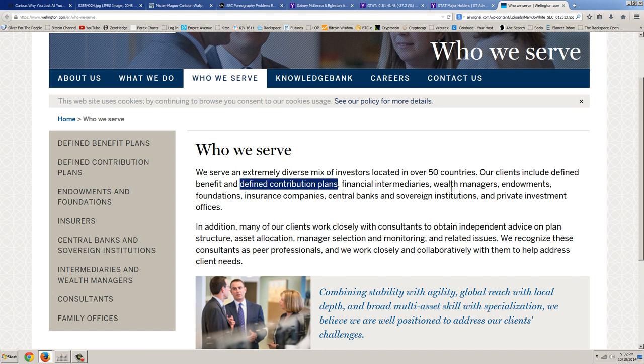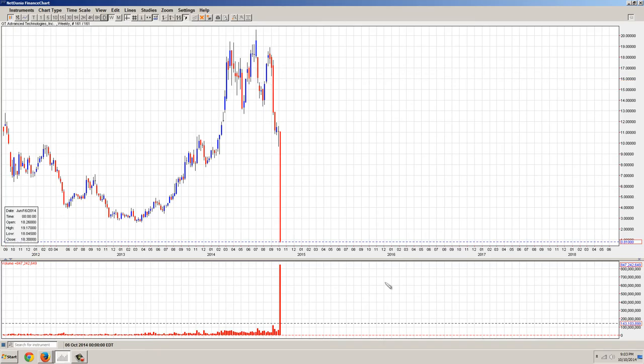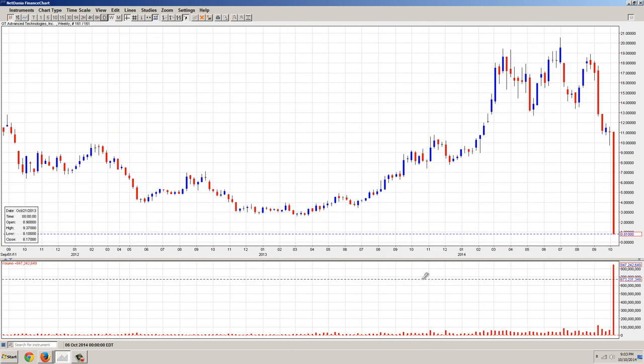Their clients also include insurance companies — there's your annuities — central banks, sovereign institutions, and private investment offices. So these are the really smart guys. Why did the really smart guys lose 93% of the value of what they invested in, in one day?